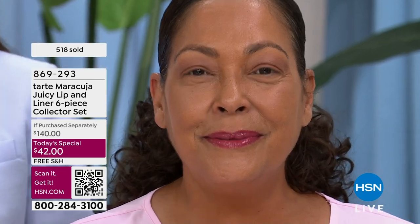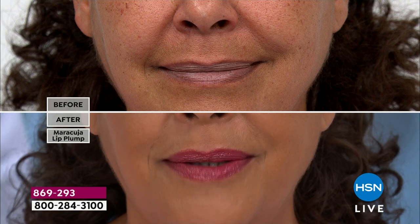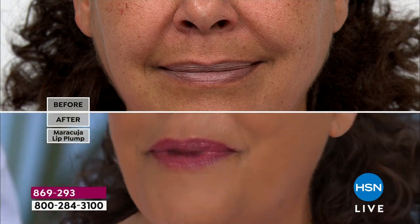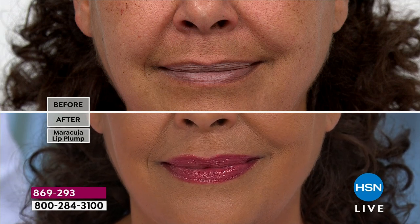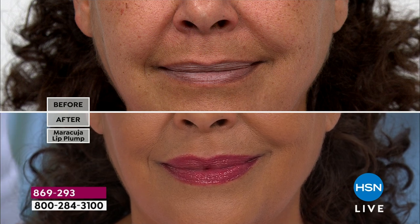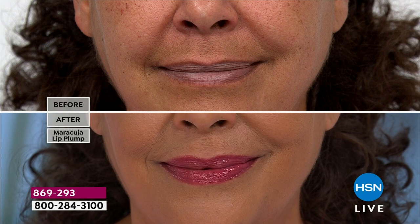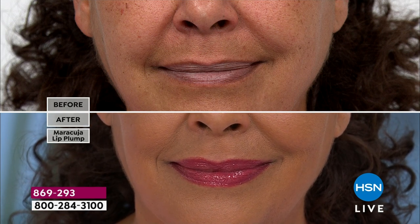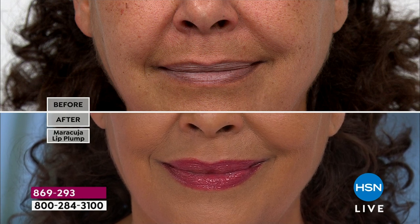Look at that gorgeous color — these are our best color shades. Look at her before. As we age, our lips turn almost gray; they get dry and you need a little pigmentation. In the before and after, it doesn't even look like the same lips. And that is the plump.